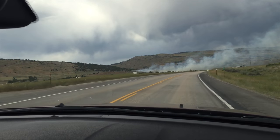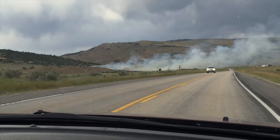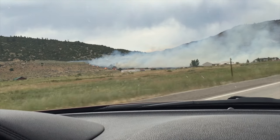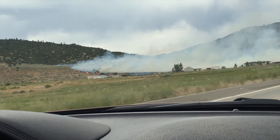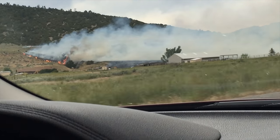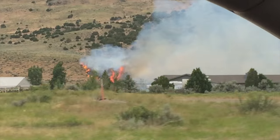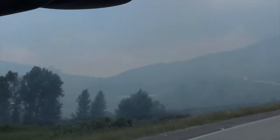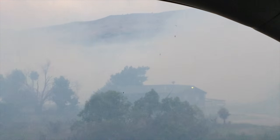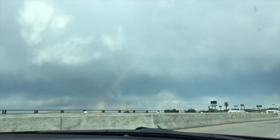This clip didn't have audio so I'm voicing over it. We were riding through Wyoming and saw a ton of smoke — I thought it was a controlled fire, but we got up close and it was a wildfire. The grass and some trees were on fire, right near a couple of houses, so it was super risky. We saw a ton of fire trucks going in the opposite direction. And here's a rainbow — again the audio didn't work on this clip.